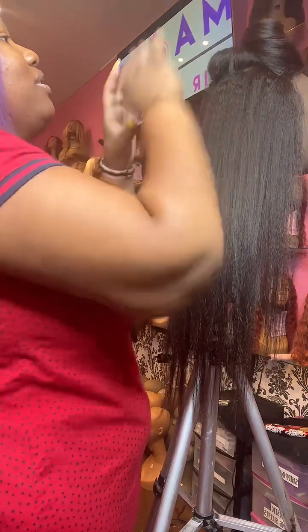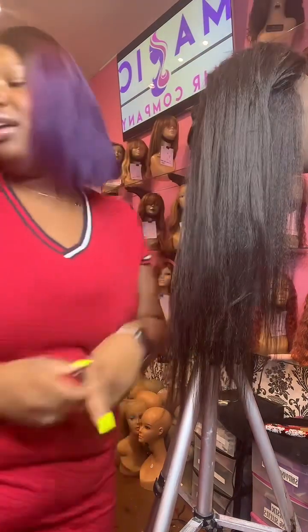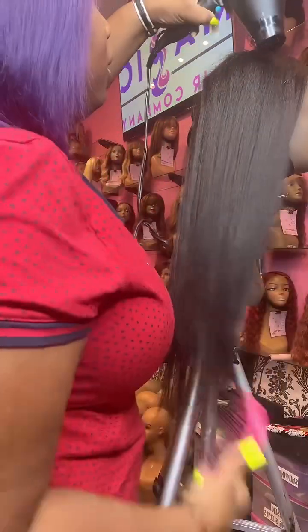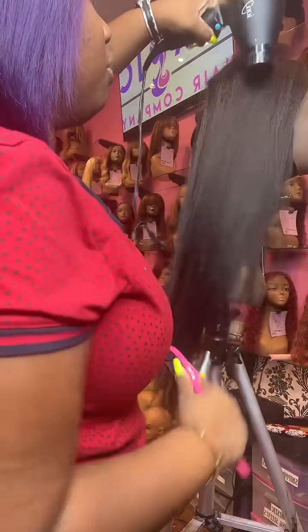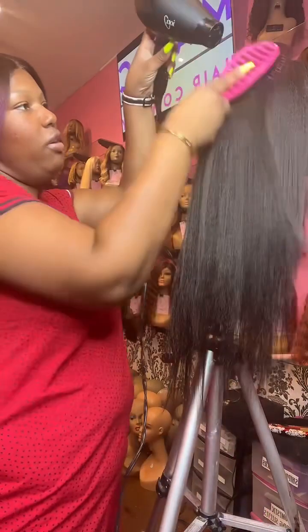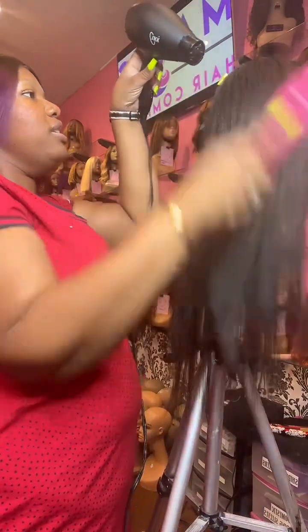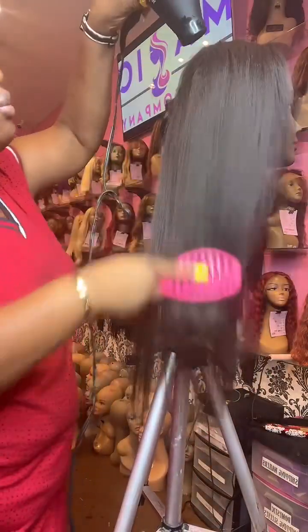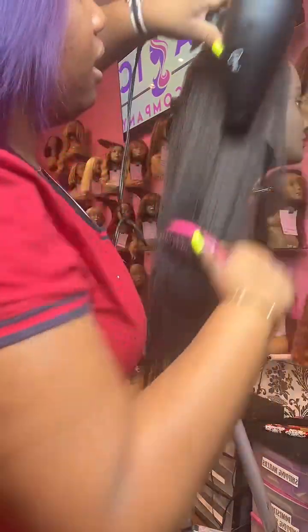I'm almost done with this half. Let me know if you guys have any questions — when I turn my head I'll look at your questions and help you out. Yes, we do medical reimbursement. We can assist you with getting your doctor or your insurance to pay for your wig if you have hair loss.